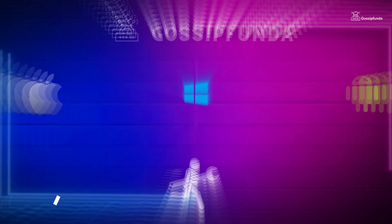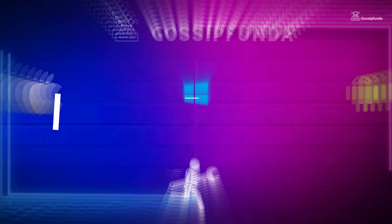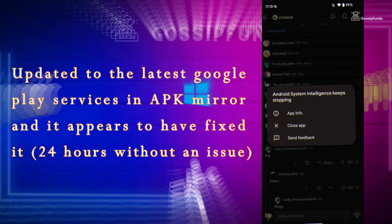Solution 1: Uninstall the updates, restart, and install the update again. Solution 2: Update to the latest Google Play Services in the app camera, and it appears to have fixed it.